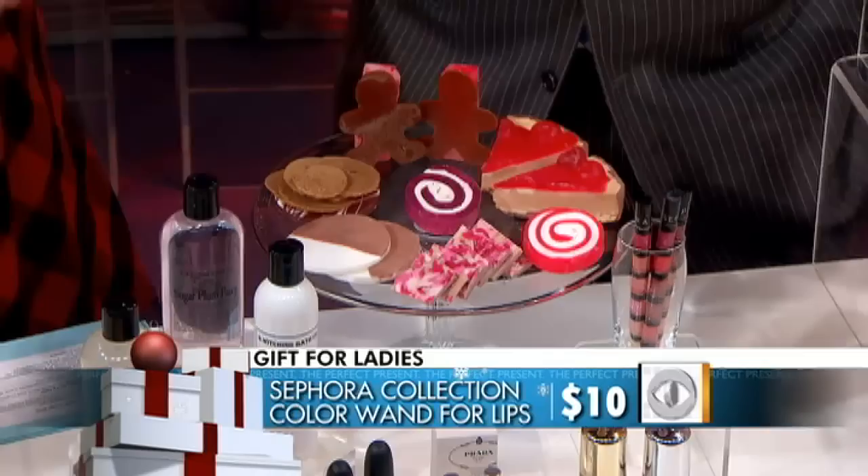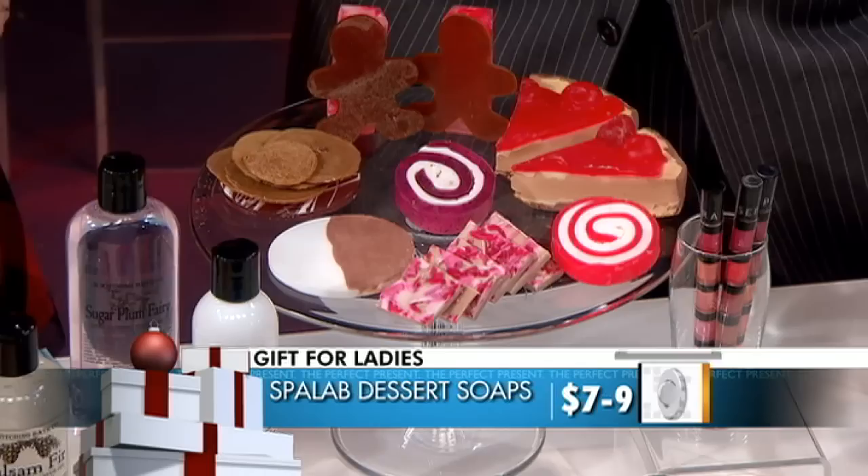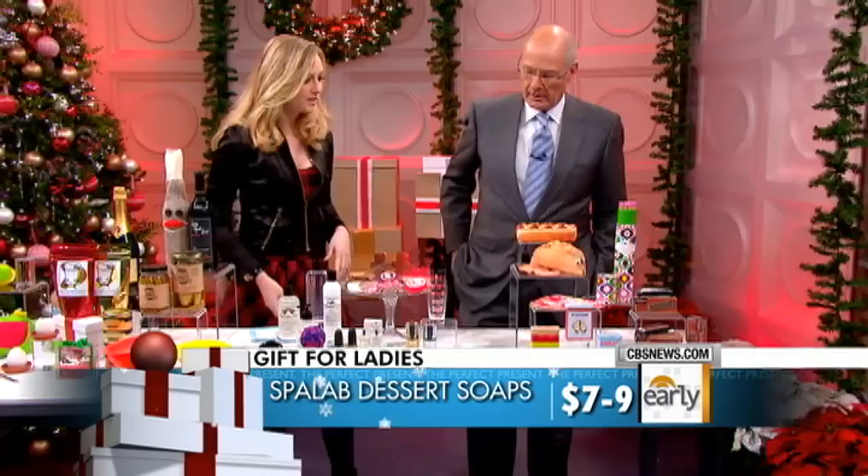That looks like food, but it is actually soap — it's great. It could be festive around the holidays: gingerbread, cherries, black and white cookie. Very NYC. These range from $7 to $9 and they're from Spa Lab NYC — a great little hostess gift.